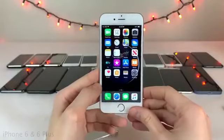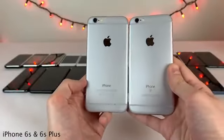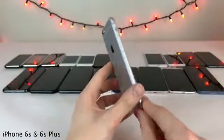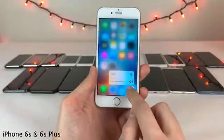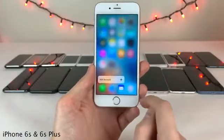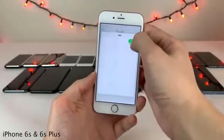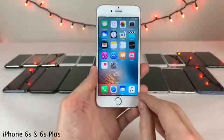Next up we have the iPhone 6S and 6S Plus — as expected, minor upgrades over the 6 and 6 Plus. The main new feature was 3D Touch, a pressure-sensitive display that let you press harder to activate new menus on icons and in different scenarios. You could peek into links and messages with a little extra pressure, and even pop into them by pressing harder still.